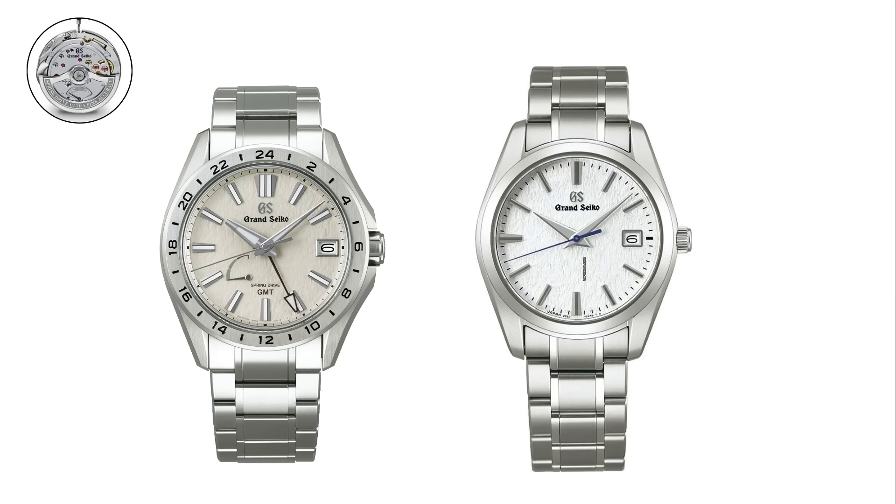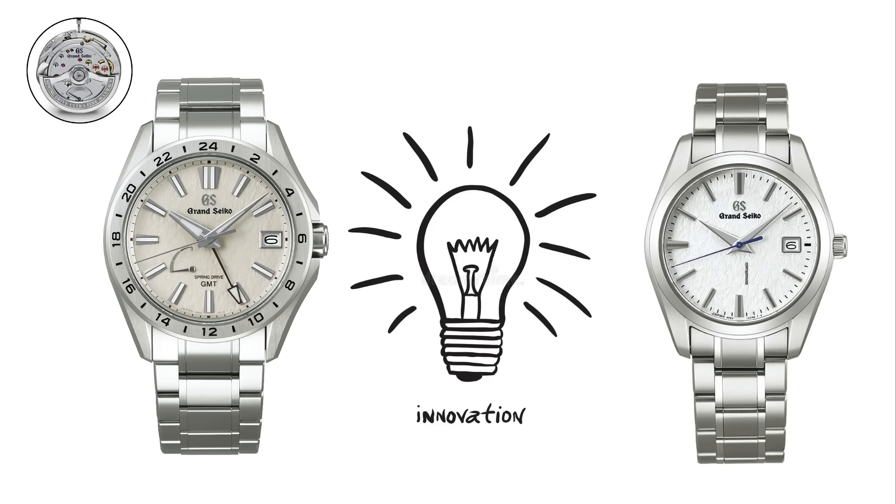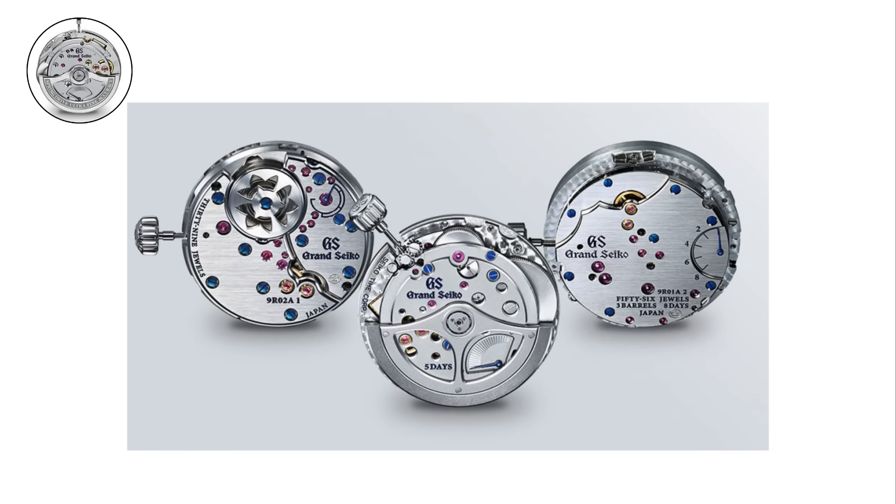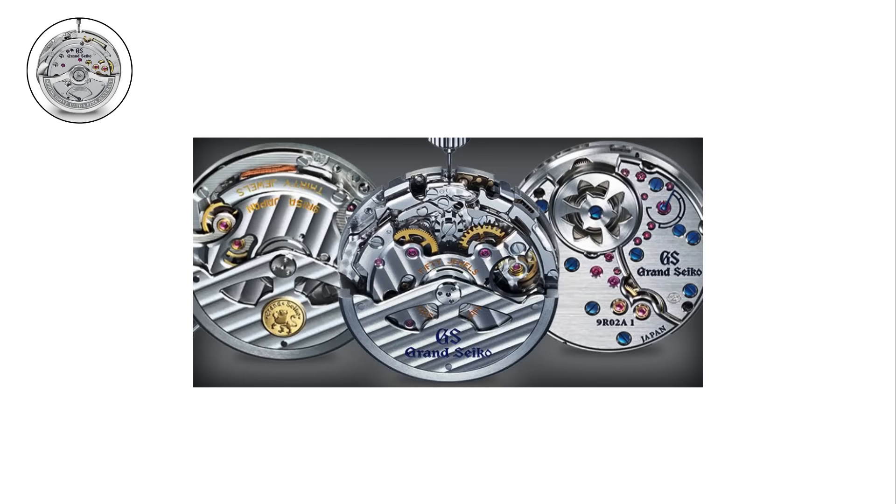Together, spring drive and Grand Seiko represent Seiko's philosophy of constant innovation. From entry-level mechanicals to cutting-edge hybrids, every movement family shows how Seiko shaped the history of watchmaking.